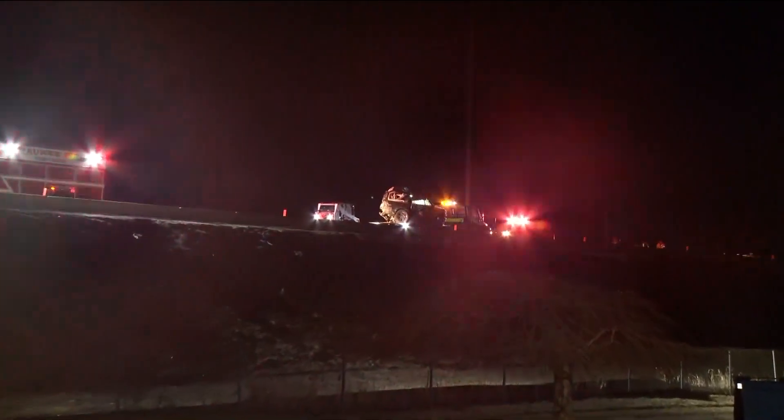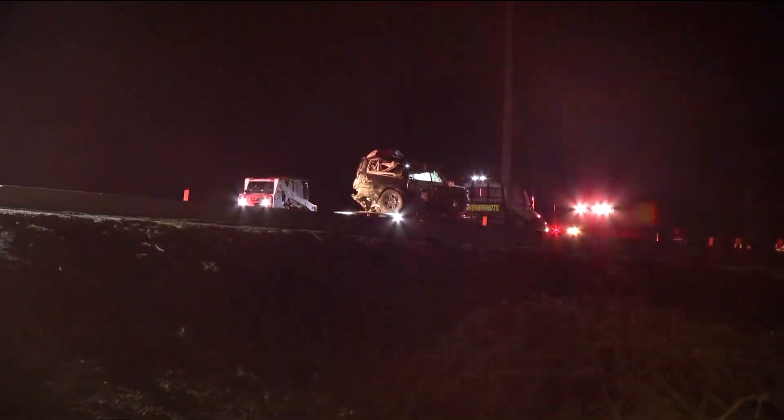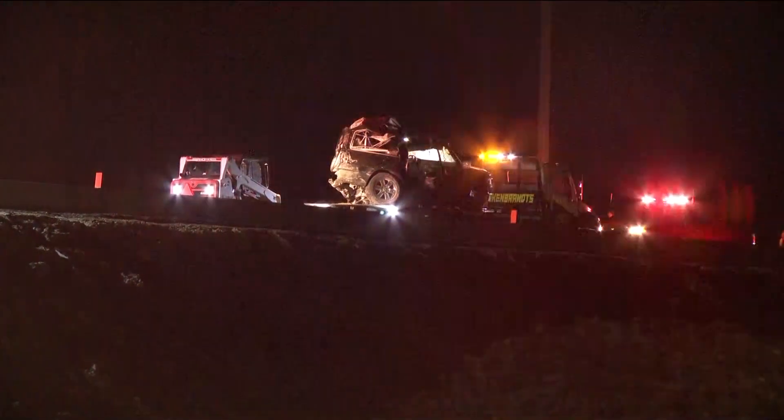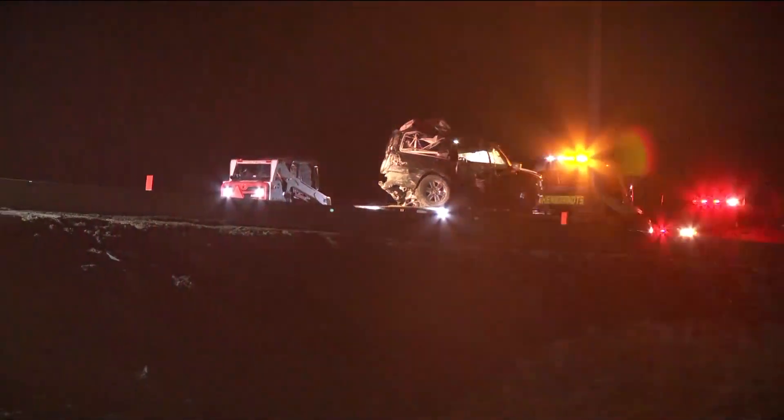Yes, and Tiffany, as we speak right now, crews are working hard to remove that car. They're actually working to tow it. You can see right here — it's really hard to tell what kind of car it is because it's so mangled. It's completely gone and needs to be towed. And over here, you can see the semi that's just hanging over the concrete barrier. That's being towed as well.